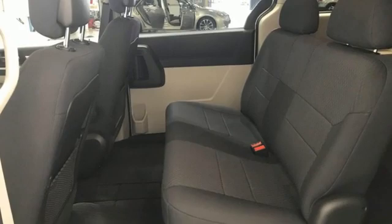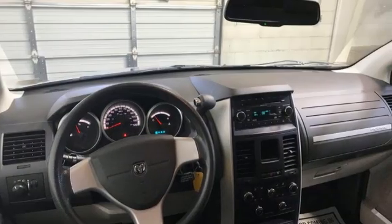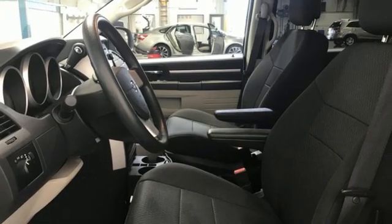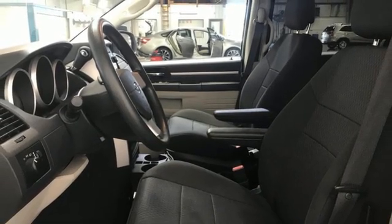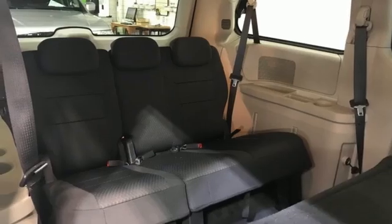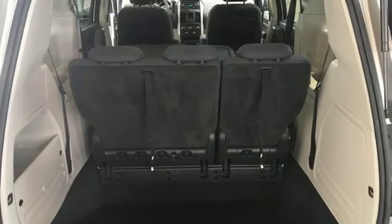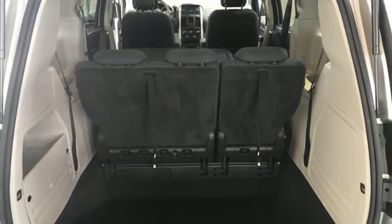Wireless phone connectivity. Dual zone climate control. AM FM satellite radio. Auto dimming rear view mirror. External memory control. Fold into floor seat. Manual tilting steering column. V6 engine. Rear lip spoiler. And automatic transmission.